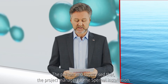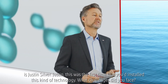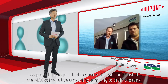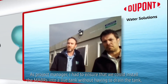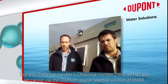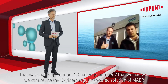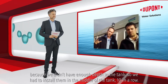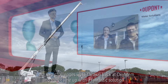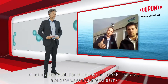The project manager for the Spurnal installation is Justin Silva. This was the first time installing this kind of technology. As project manager, I had to ensure that we could install the MABRs into a live tank without having to drain the tank — the challenge was how to install 10 modules into the anoxic zone at Spurnal. Challenge number two was that we couldn't use the OxyMem regular tower solution of MABR because we didn't have enough depth in the tank, so we had to install them in the middle of the tank, 10 in a row. These two challenges were thrown back at OxyMem and they came up with a fantastic solution of using a crane to deploy each MABR separately along the way throughout the tank.